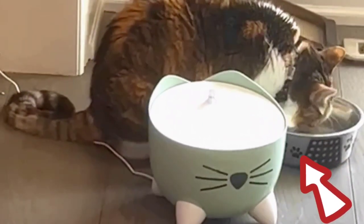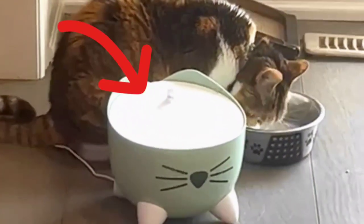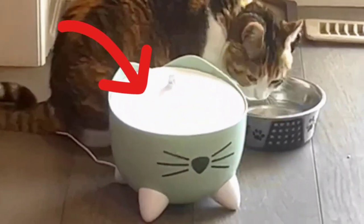Regular water drinking bowl versus the new Catit water fountain drinking bowl. Let's see what Misty prefers more.